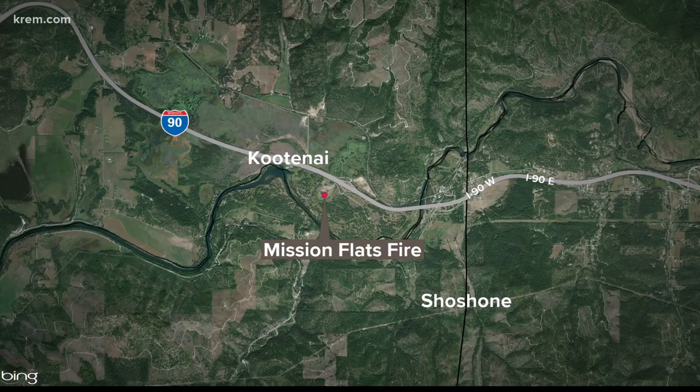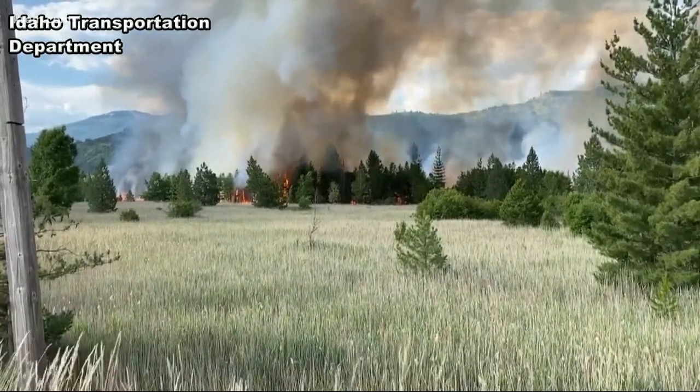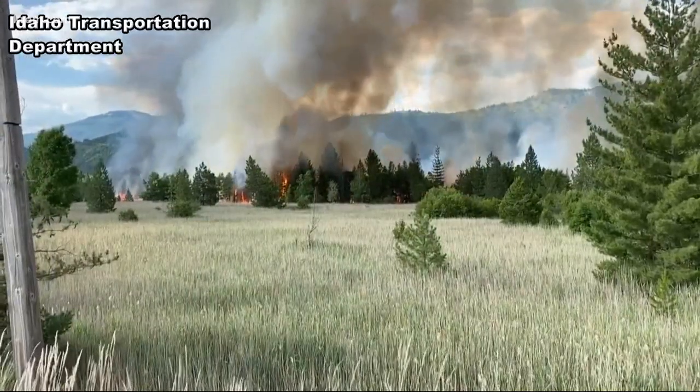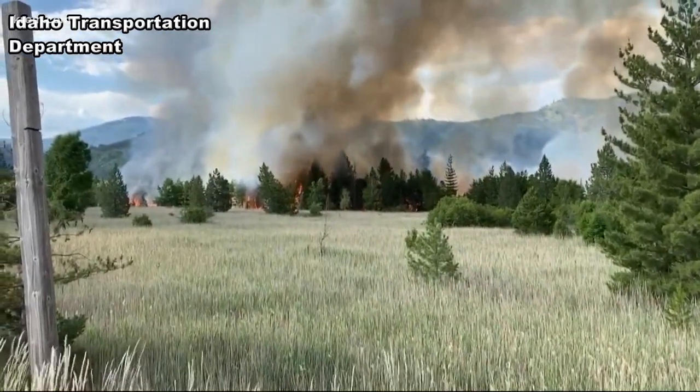In Idaho, the Mission Flats Fire near the Cataldo Mission has grown to about 102 acres. The fire is located west of the boat ramp between I-90 and the Coeur d'Alene River. The mission is not being immediately threatened, and at this point no other structures are threatened. It did stop I-90 traffic yesterday for a time. The Idaho Department of Land says for drivers going eastbound on I-90 to use extreme caution. If you'd like to know more about any of these fires or ever-changing evacuation orders, just text the word FIRE to 509-448-2000 and we will send that link directly to your phone.